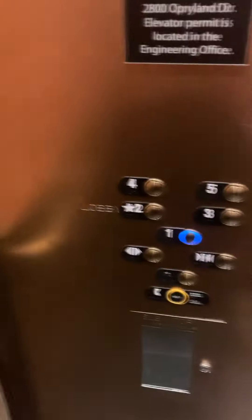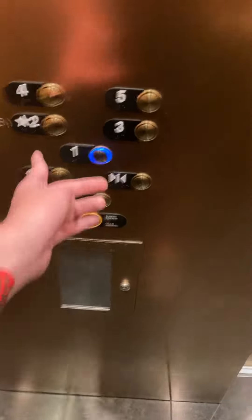I like the motor on this one — they kept the original motor. Let's see if that's the machine room.